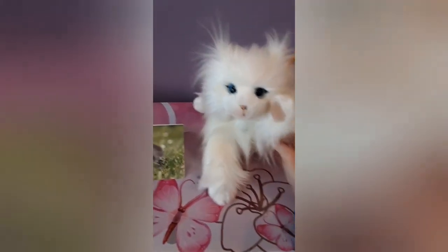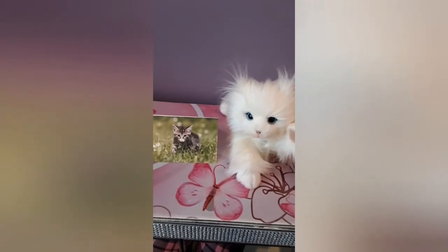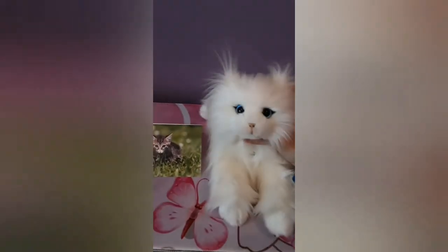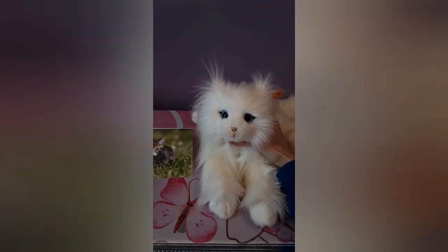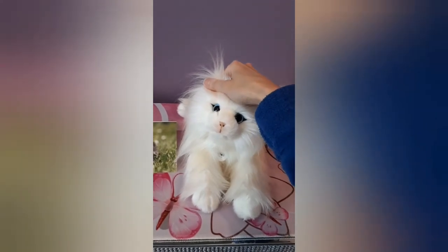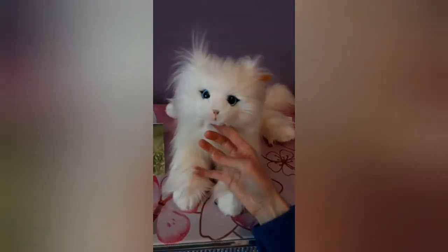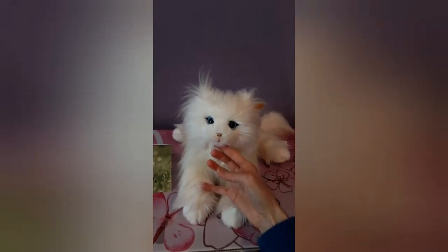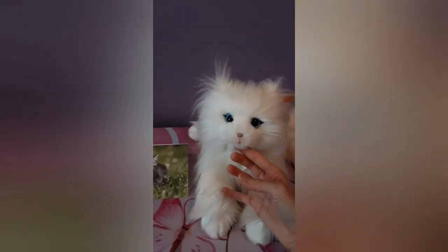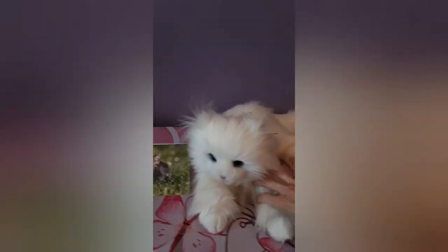So yeah, that's my unboxing of Princess, and I hope you guys enjoyed seeing her as much as I did. I'm definitely gonna have a hard time putting her down. I can't even with this face — it's just altogether too much. All right guys, thank you so much for watching and I'll see you at the next video. Bye!